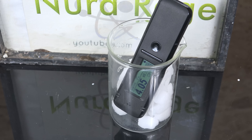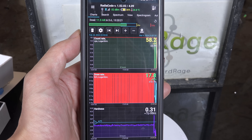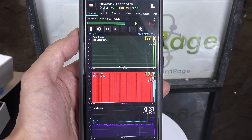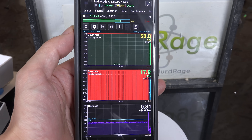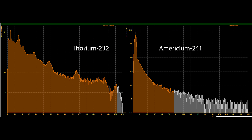While a Geiger counter does tell you the presence of radiation and can be useful for warning you of radioactive dangers or measuring the concentration of radioactive materials, it's like seeing the world in black and white — there is a lot of information you're missing. A spectrometer is a major step up and actually measures the energy of the individual particles being detected. By plotting them you can get a spectrum, and because each radioisotope has a unique spectrum, this can help identify it. It's like seeing the world in color.